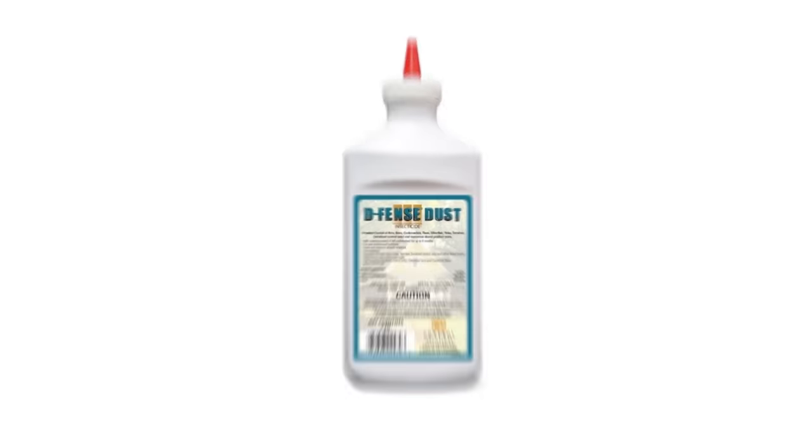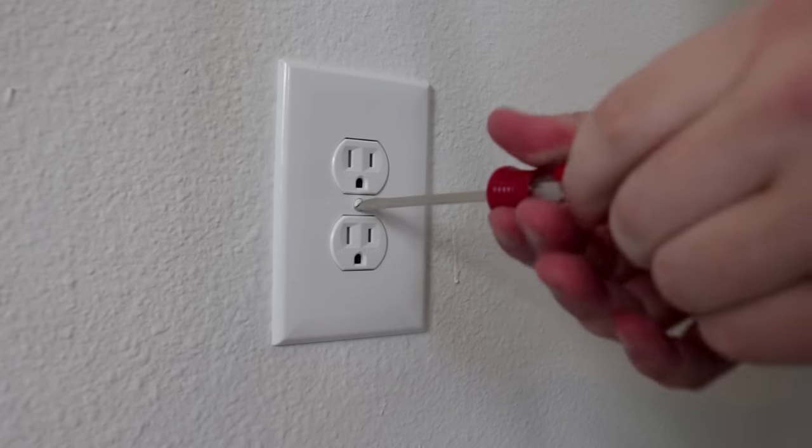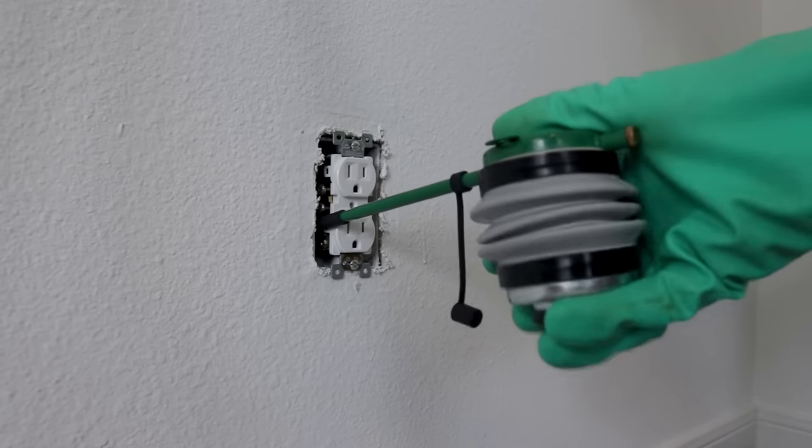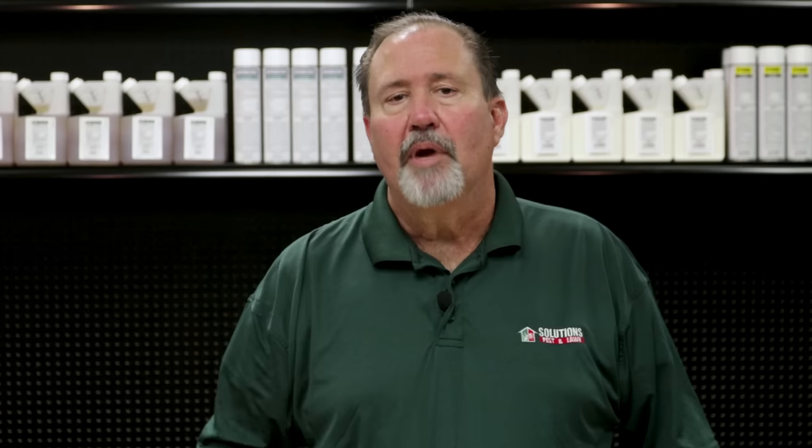Once we've completed that, we're going to use a dust — Defense Dust. This will help prevent bedbugs from moving from one room to another by applying it inside the walls. We do this by injecting it up underneath the baseboards. You can also remove the cover off an outlet and inject it into the wall there — but prior to doing that, turn the breaker off to the electrical outlets in that room. For large voids in the cracks of furniture, you can apply the dust there as well. The dust will last for months; I usually recommend reapplying every six months.